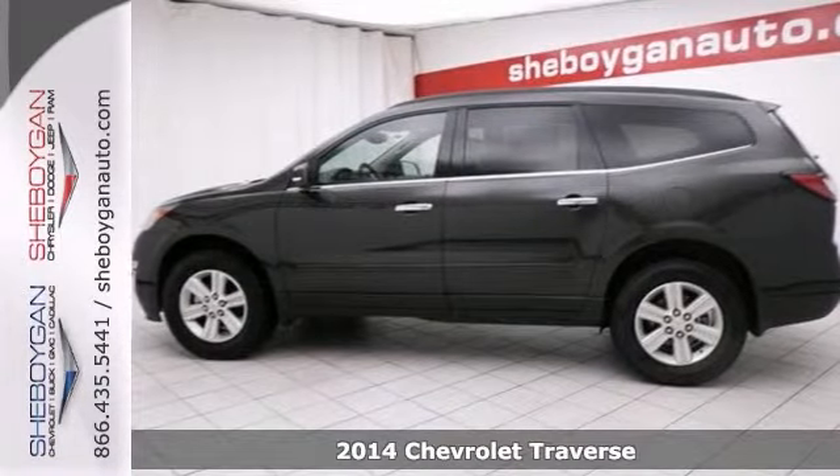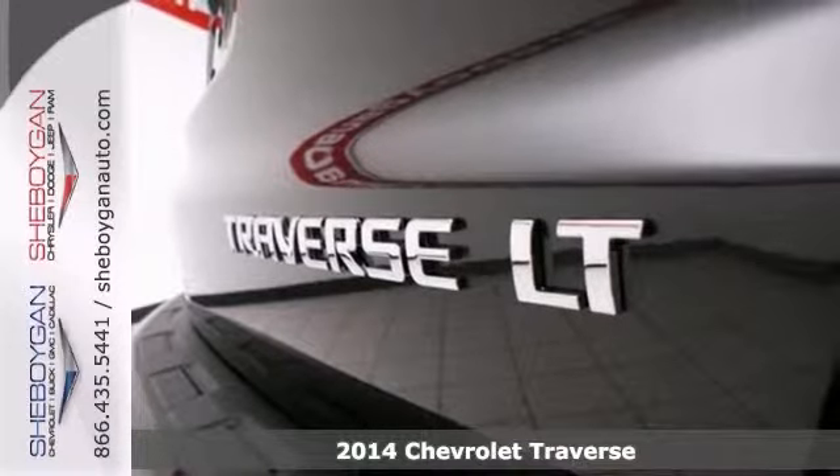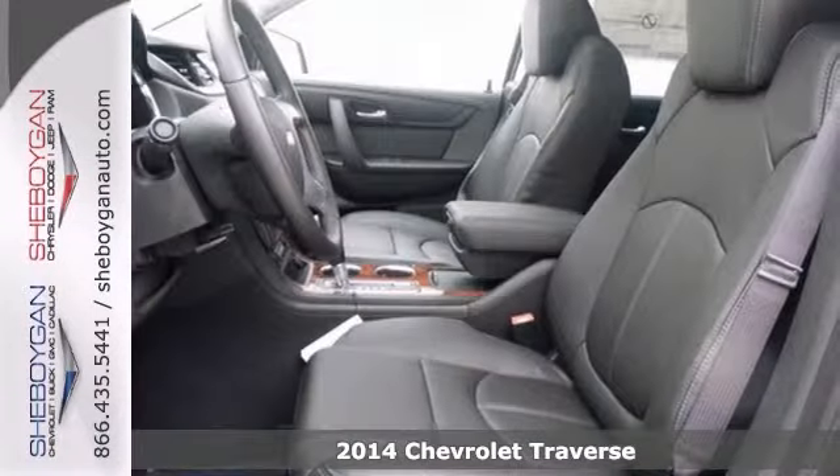It's a 2014 Chevrolet Traverse LT, and one of the best things about this vehicle is something you can't see, but you'll be thankful for it every time you pull up to the pump.